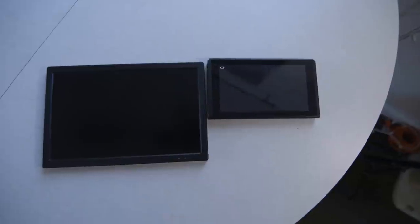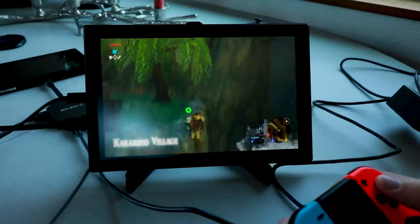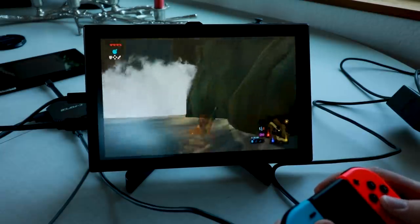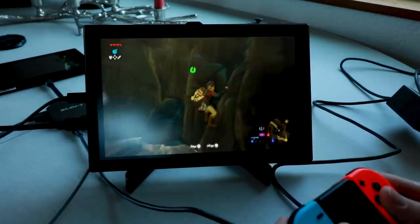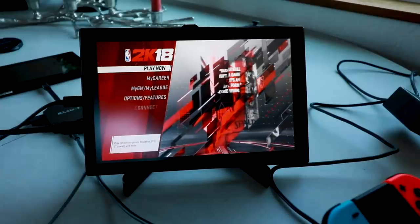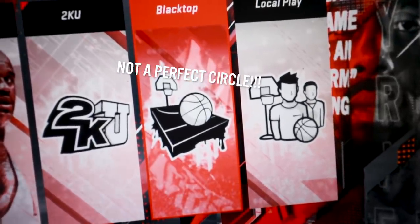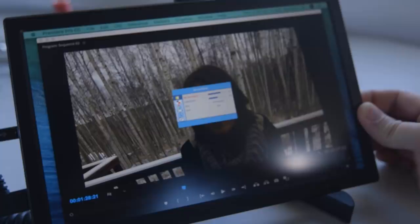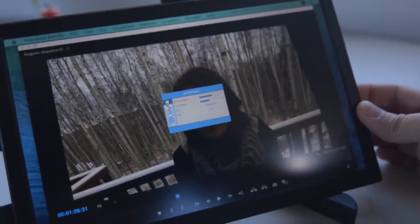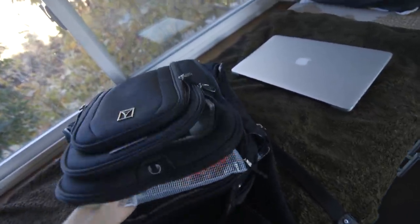My one quibble with the monitor is that when playing Switch, the aspect ratio is very slightly off — something that most people might not notice, but drives me absolutely nuts. I couldn't deal with playing NBA 2K with oblong basketballs. I just wish there was an aspect ratio option I could access on the monitor, but the menus are pretty limited and I couldn't find anything. I can fit it all nicely into a little bag and then throw that bag into my backpack.